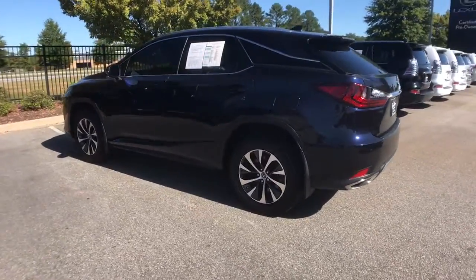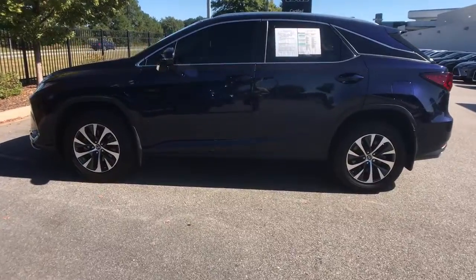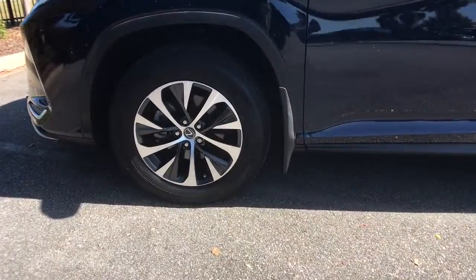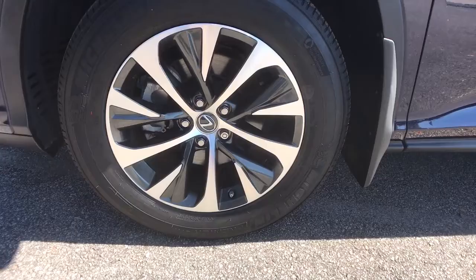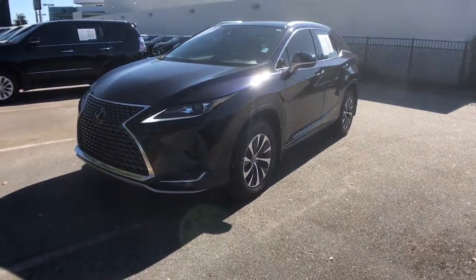Power liftgate, electronic stability control, trip computer, power windows, bucket seats, four-wheel disc brakes, power steering. Enjoy the satisfaction of premium comfort in this luxurious RX.